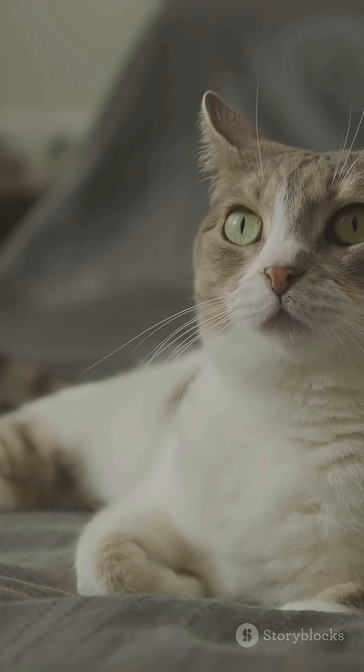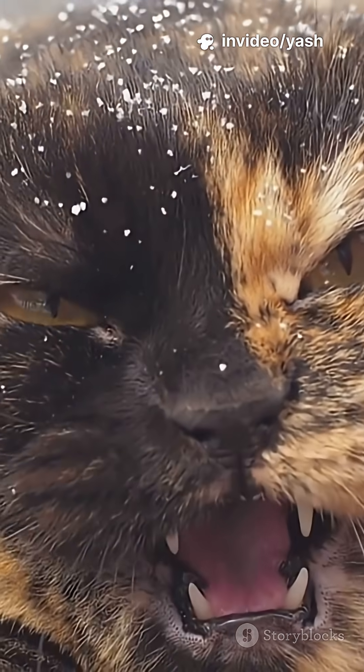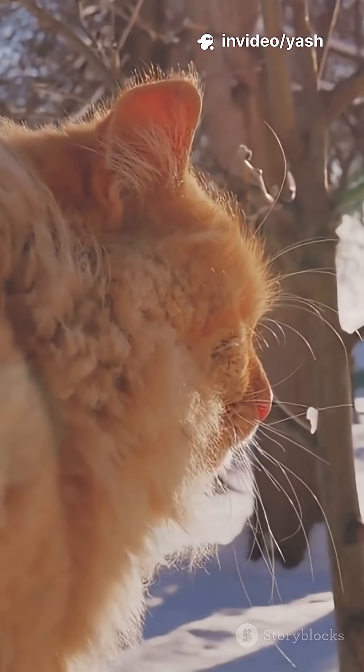For animals with dense fur or feathers, like cats or birds, this makes them look bigger and scarier to predators, or it traps more air, acting as insulation to keep them warm.